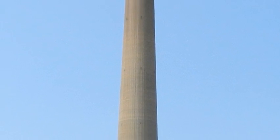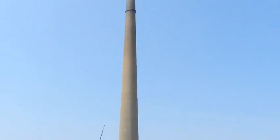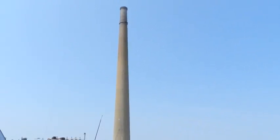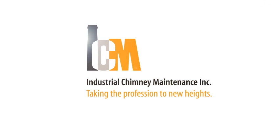ICM maintains the highest standards of quality and safety in their specialized work. This has, in turn, led to the ongoing satisfaction of their customers. Industrial chimney maintenance — we're taking the profession to new heights.